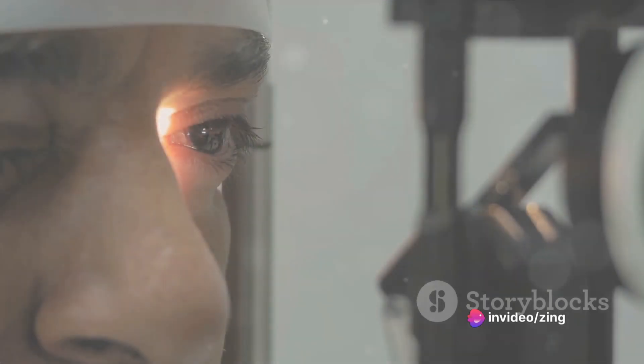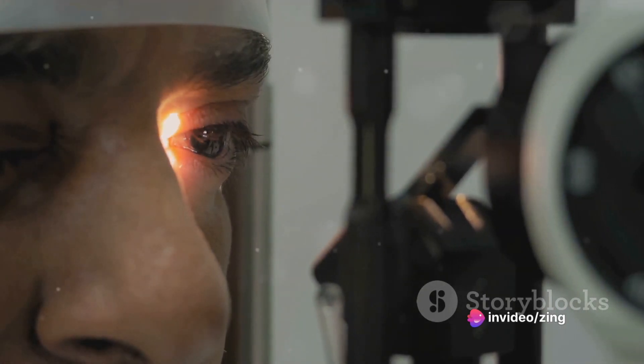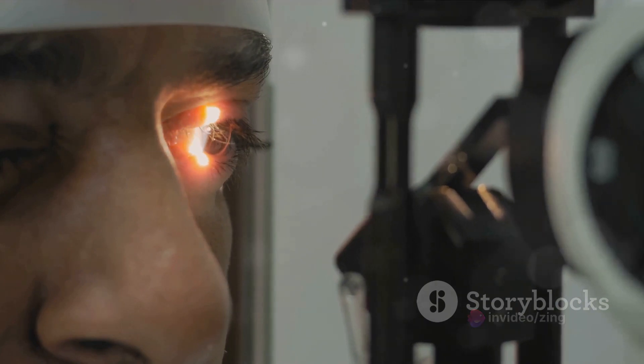The fourth, the trochlear nerve, also deals with eye movement but specifically controls the superior oblique muscle, allowing your eyes to look down and inward.